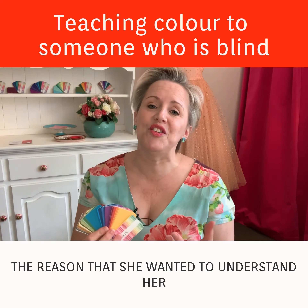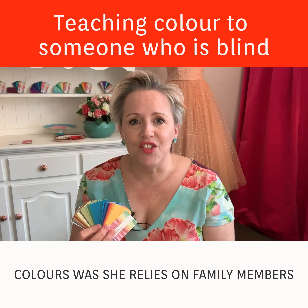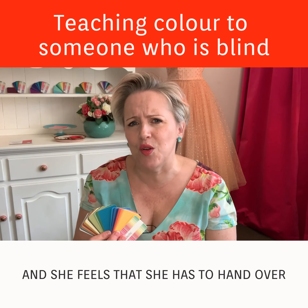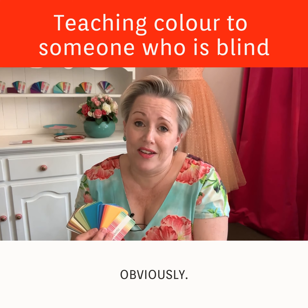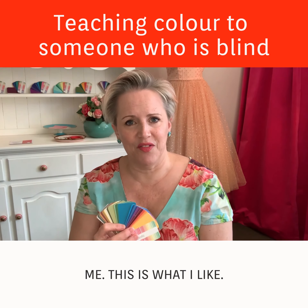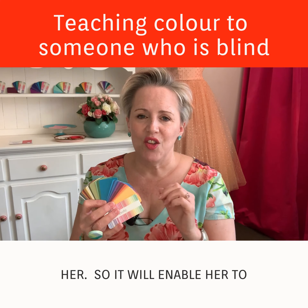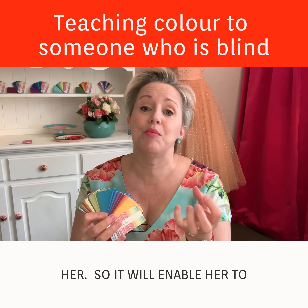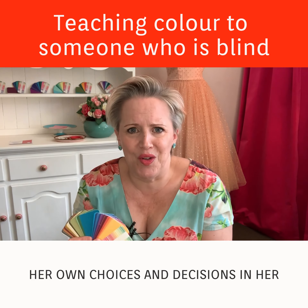In case you're wondering, the reason she wanted to understand her colors was that she relies on family members or support workers to choose clothes for her when she goes shopping, and she feels she has to hand over control of that. This way she has a guide — she's able to show people and say, 'Look, these are the colors that suit me, these are what I like, the ones with dots on the back are the ones that are really doing something for me.'